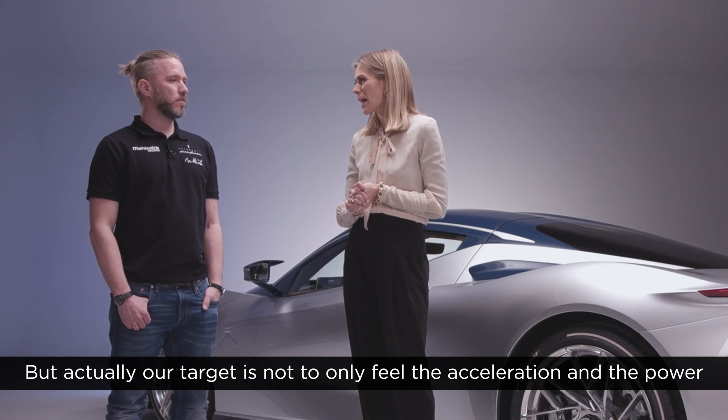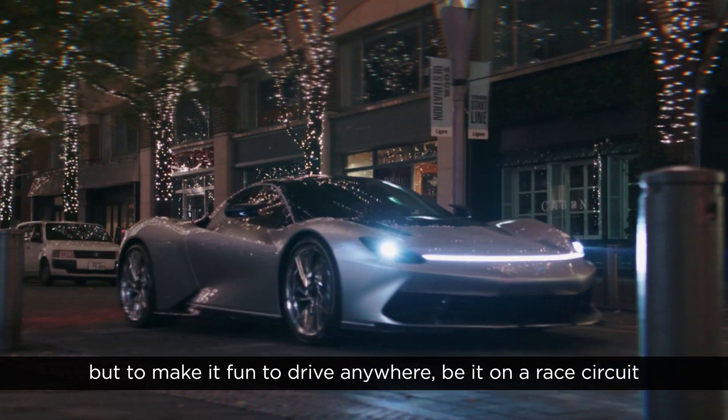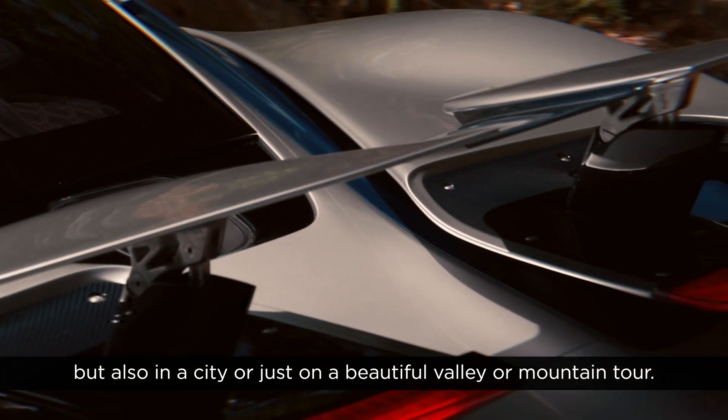Our target is not to only feel the acceleration and the power, but to make it fun to drive anywhere — be it on a race circuit, but also in a city or just on a beautiful valley or mountain tour.